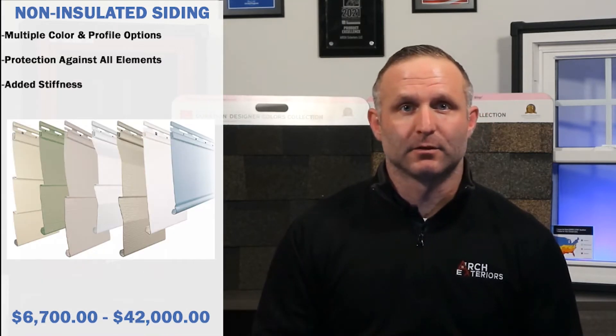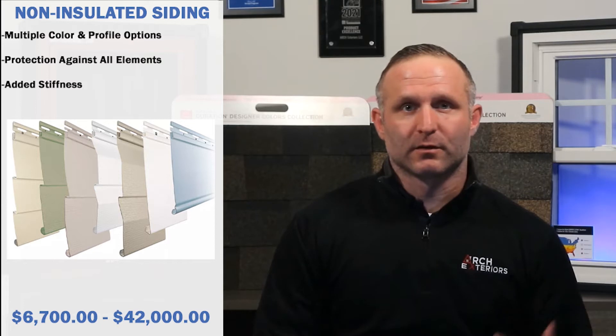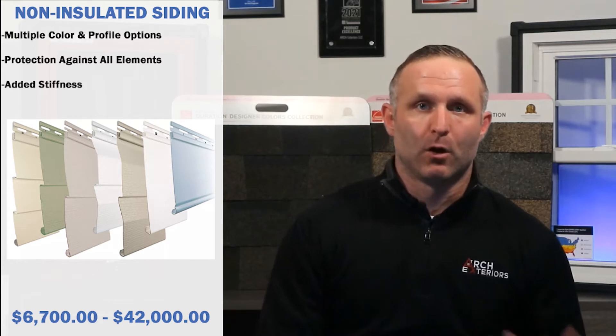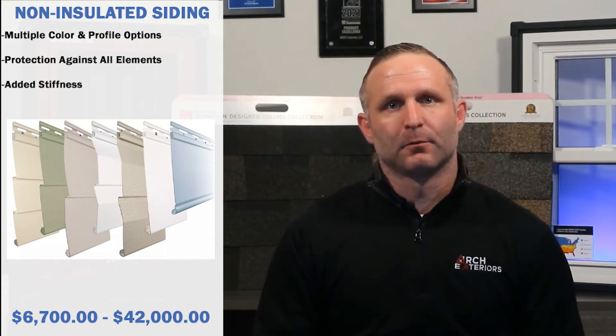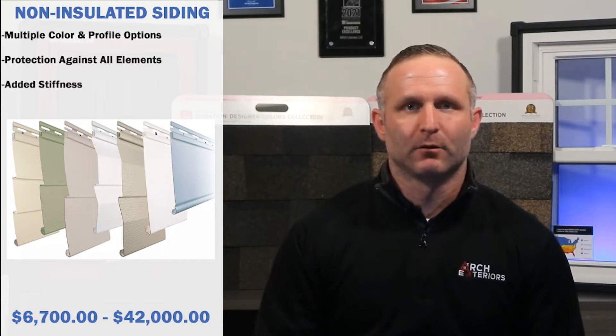Another type of siding option is the non-insulated siding. Typical costs can range from six thousand seven hundred dollars to forty-two thousand dollars. Multiple profiles and colors are available, providing some added energy efficiency. Siding thickness helps provide homes with a strong, stiff, and rigid surface to protect against all weather conditions.